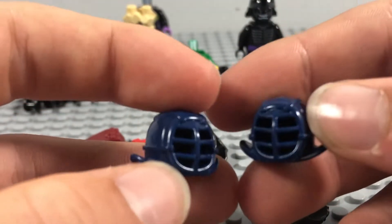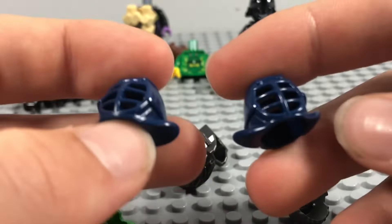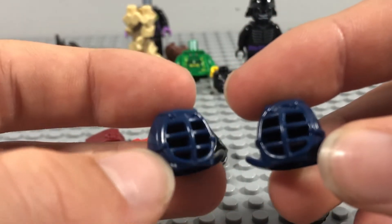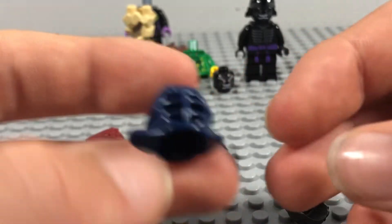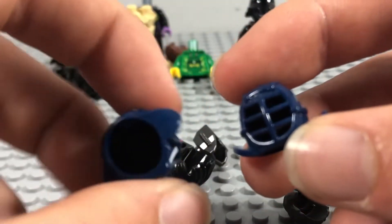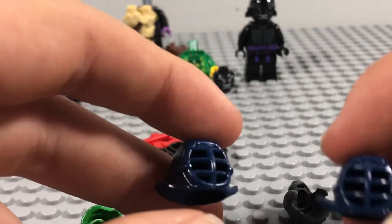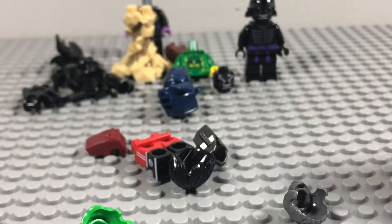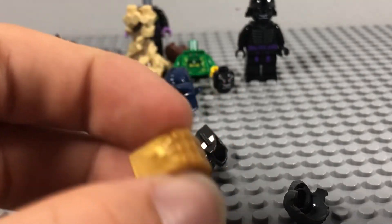I got two of these Kendo Ninjago training gear pieces to put on minifigures. Since I'm going to use them in stop motions I wanted more than one, so I got two — I can have them fighting each other. Next up we've got the minifigure Infinity Gauntlet.